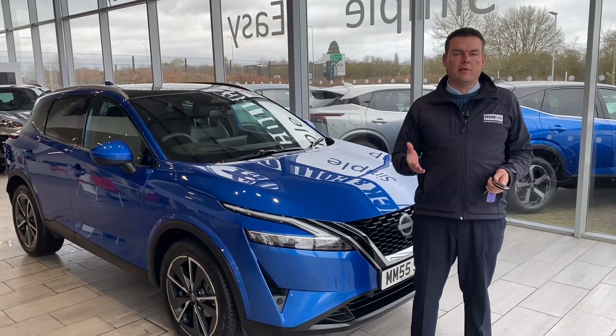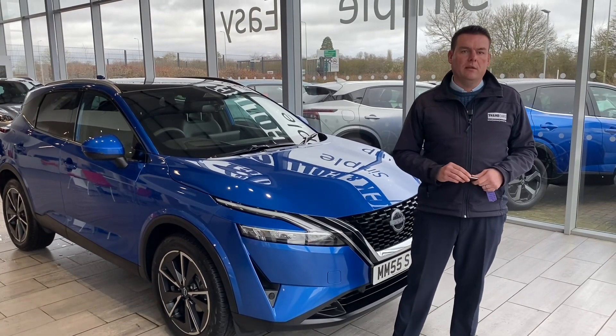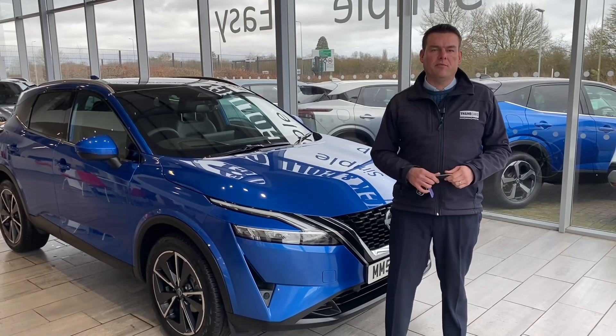We're five-star rated on Trustpilot, so go on there and check out our reviews. We're also highly rated by Autotrader and we've recently won Used Car Dealer of the Year for 2023, so we're the place to come for your pressure-free car buying experience.